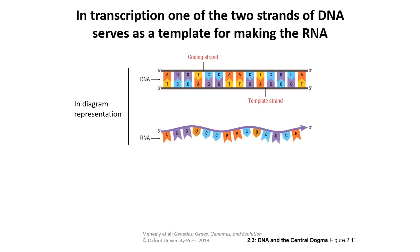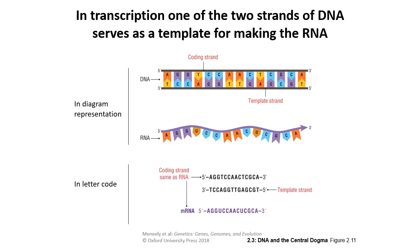The coding strand runs 5' to 3', matching the RNA in the 5' to 3' direction. In letter code, the coding strand looks the same as the RNA except for the substitution of uracil for thymine. The template strand is what is actually processed through the polymerase in order to build that RNA strand.